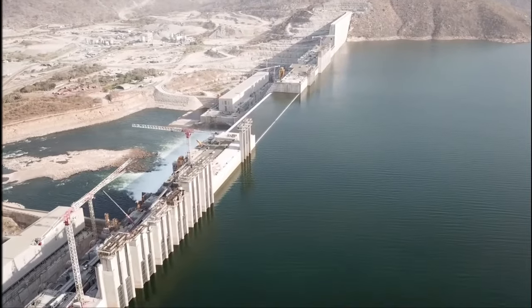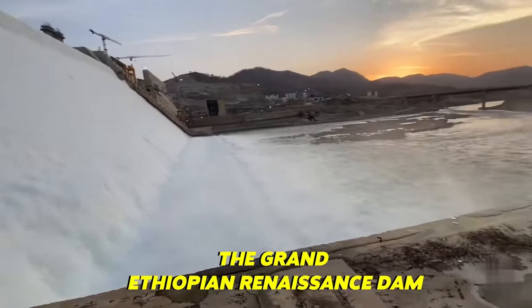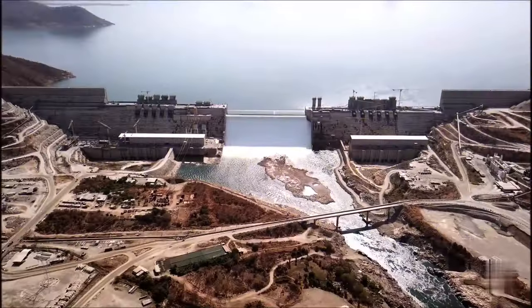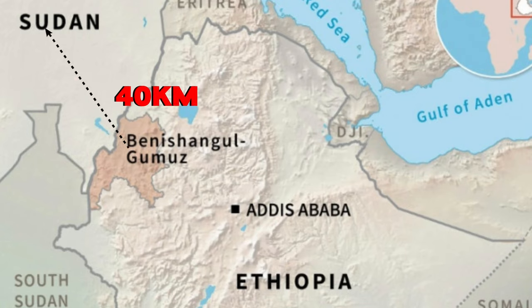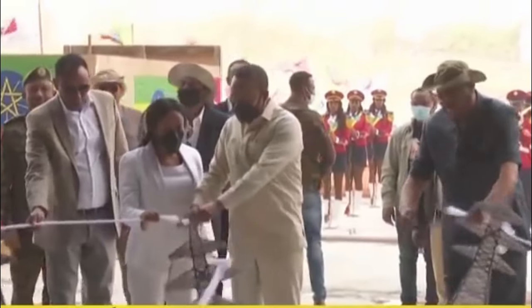Africa's record-breaking dam is set to impact the Nile River. The Grand Ethiopian Renaissance Dam, GERD for short, formerly known as the Millennium Dam, is under construction in the Beneshangol-Gumaz region of Ethiopia on the Blue Nile River, located about 40 kilometers east of Sudan. The project is owned by Ethiopian Electric Power Corporation.